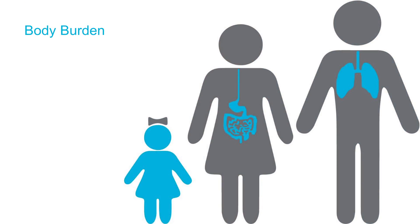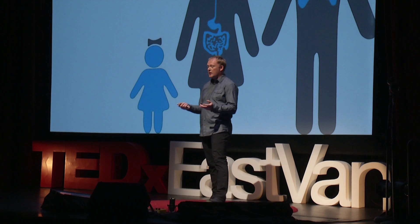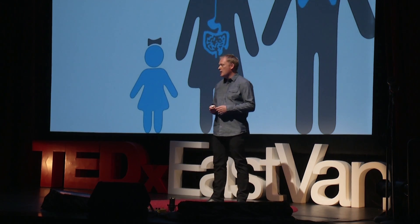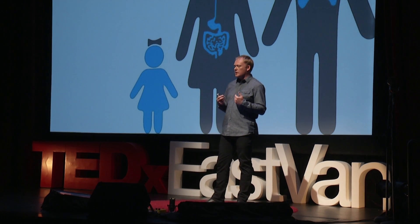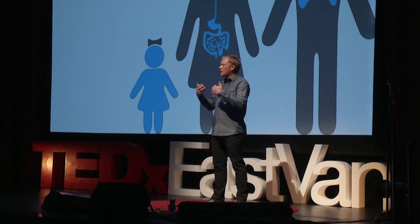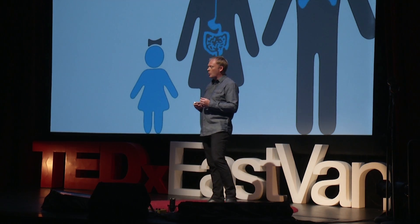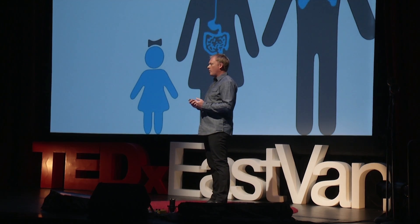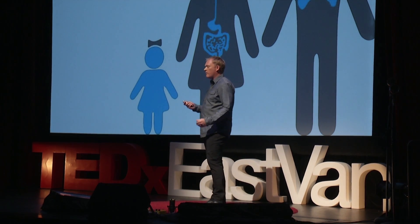These materials get into our bodies through three different ways. The first is through dermal contact — through our skin. The second is through ingestion, like little toddlers crawling on the floor and putting things in their mouths. But the most important pathway is through our lungs, because all those particles and gases get into our lungs and are absorbed into our body. Because our body is not adapted for these new synthetic materials, they get stuck in us — and that's the idea of the body burden.